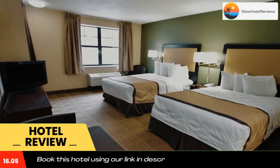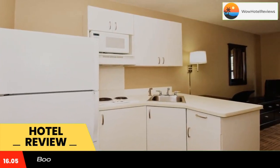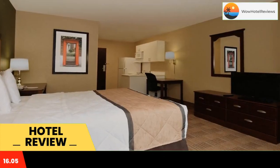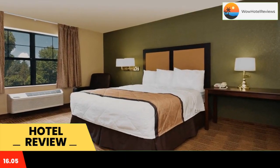This Extended Stay America Columbus Eastern is located in Columbus and is especially designed for longer stays, with all rooms featuring a fully equipped kitchen. The hotel offers free Wi-Fi and a 24-hour front desk.